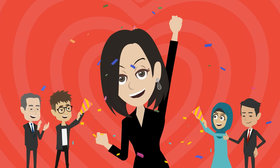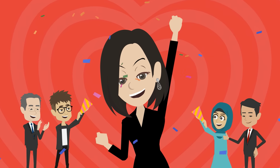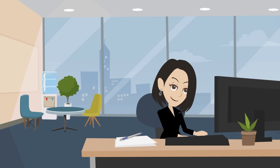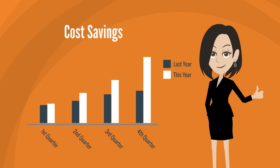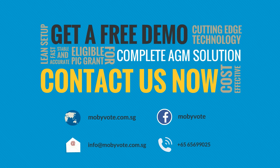Not to mention recognition from her boss and colleagues. Jane is now doing what a modern human resource manager does — using technology to improve the company's efficiency and service to her customers. Learn more about how MobyVote improves efficiency and AGM experience for your company by contacting us now.